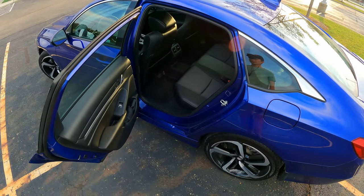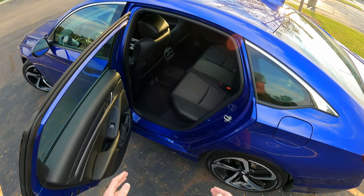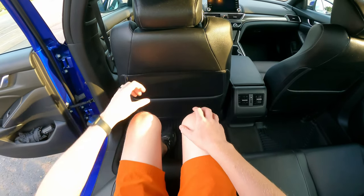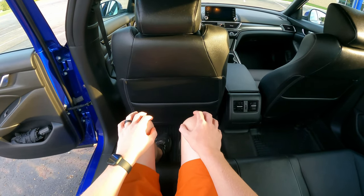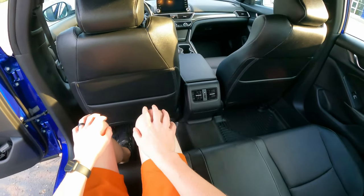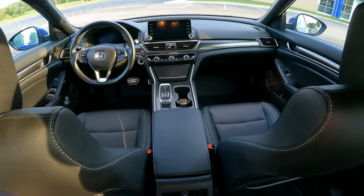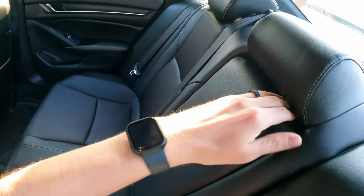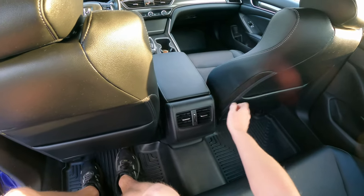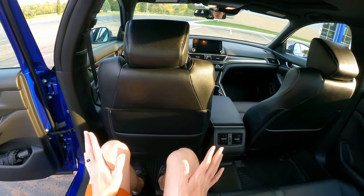Let's check out the back seat. You get a ton of legroom back here — it's one of my favorite things about this car. I'm six foot and when I sit back here, I've got six, seven, eight inches of legroom. You also have rear seat vents, which is awesome — so passengers aren't too hot or too cold. No complaints about the back seat at all. You get a couple of cup holders, a couple of map pockets. It's a very nice place to be. Your rear seat passengers will not complain at all.